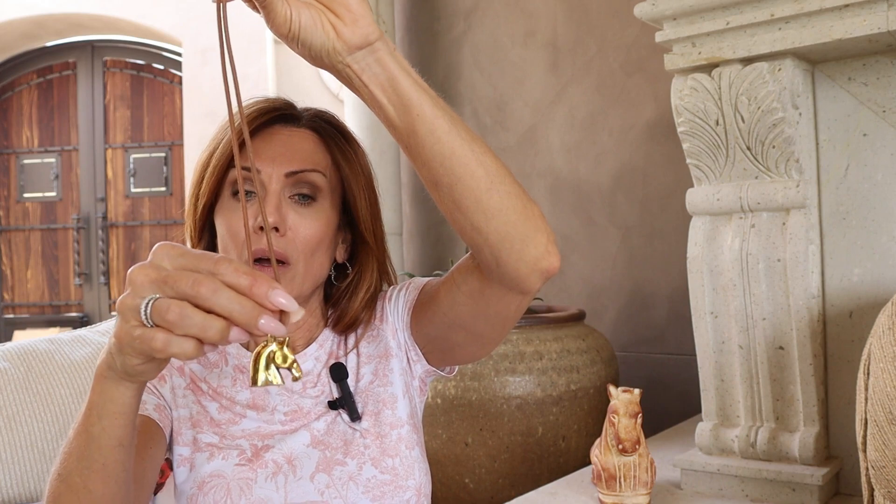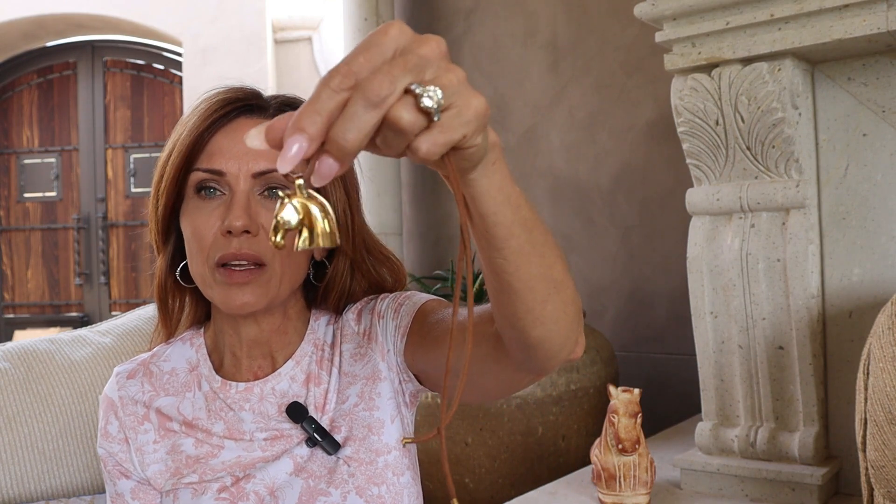I also have an Hermès pendant — actually a necklace, because you can't remove it from the cord, which bummed me out because it hangs really far down and I don't love it. I got this pre-loved for around three hundred dollars — not crazy. If you're wearing it on your neck there shouldn't be much wear or damage, and it won't shatter or break too easily. But again, it's just gold-plated metal — still costume jewelry.